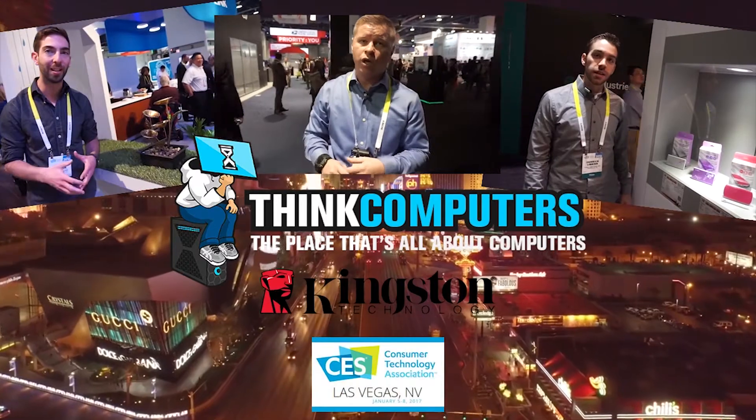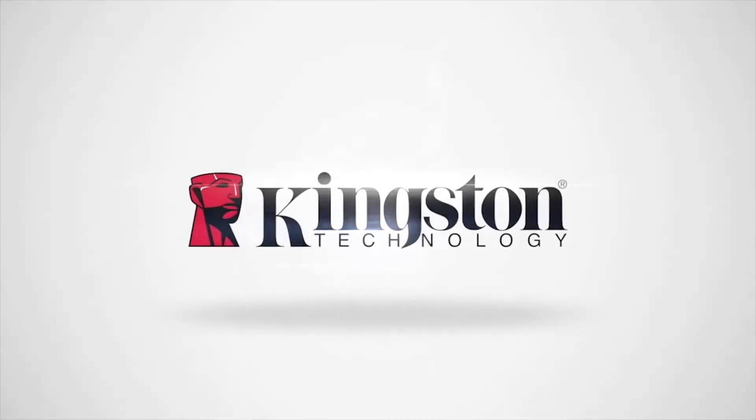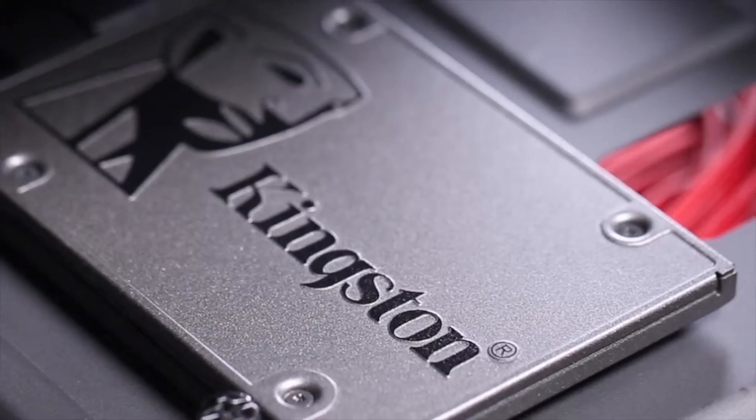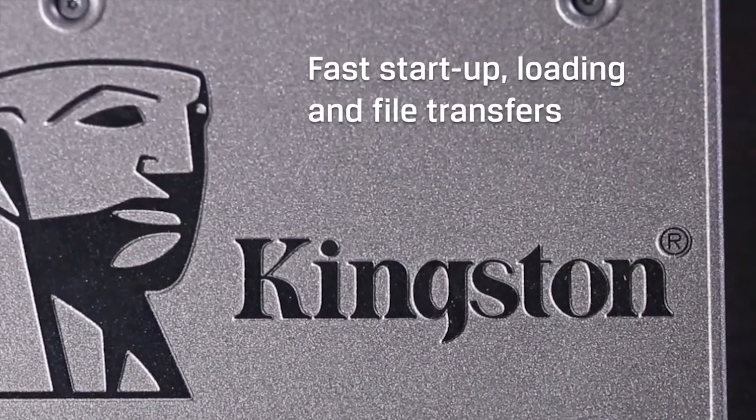Think Computers 2017 CES coverage is brought to you by Kingston Technology, presenting the A400 SSD, bringing you incredible speeds with rock-solid reliability.